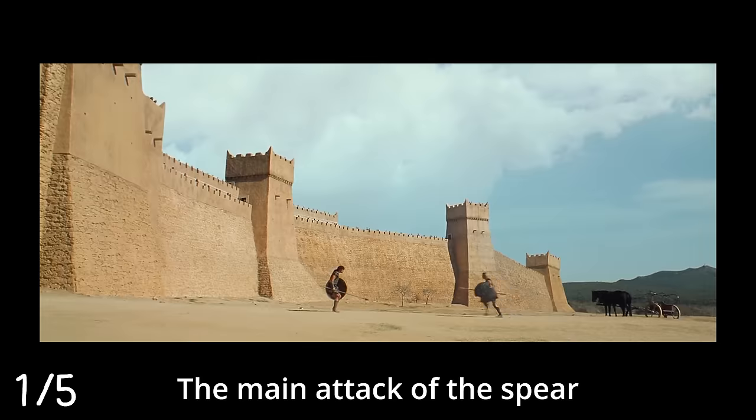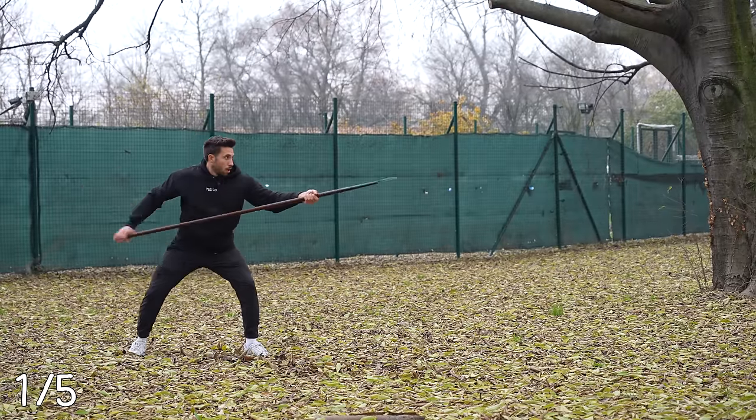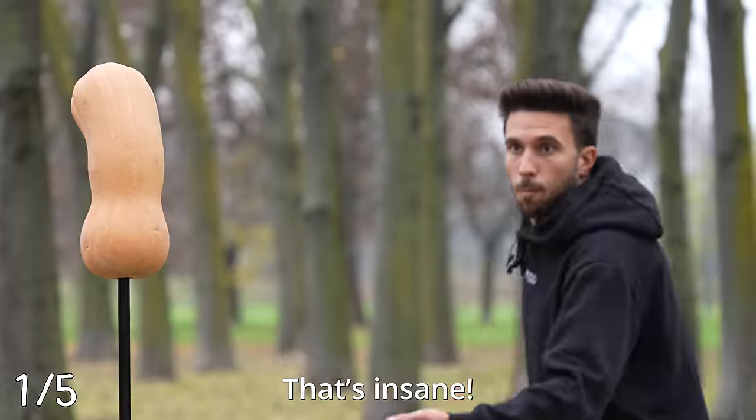Step one: the fighting technique. The main attack of the spear is the thrust — maximum damage and maximum reach. And I got it pretty much right away. It's insane.